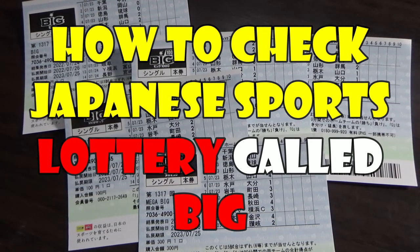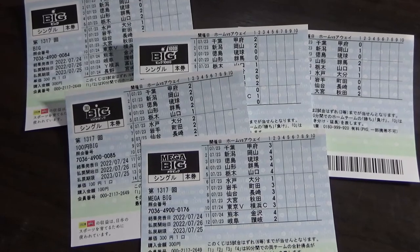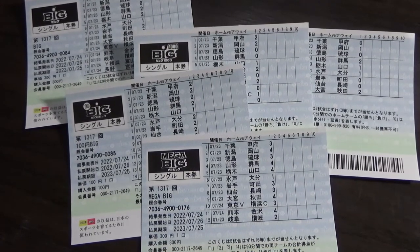Hi everyone, it's James in Japan. It is July 25th, 2022. You're looking at a bunch of Japanese sports lottery called Big.